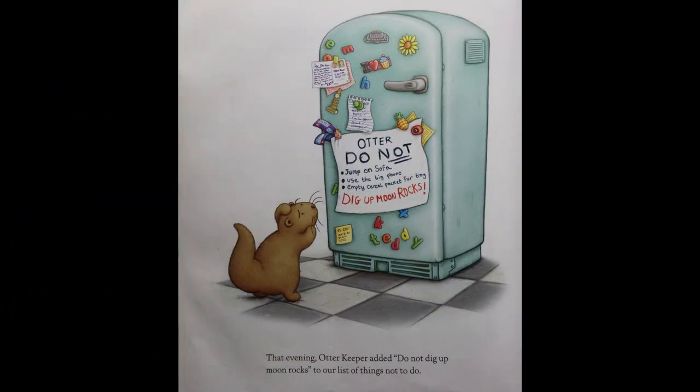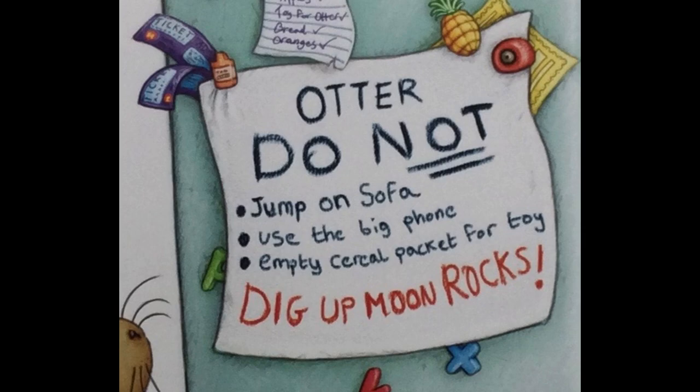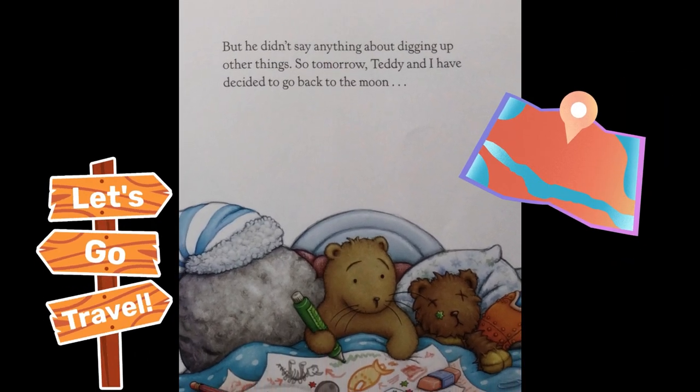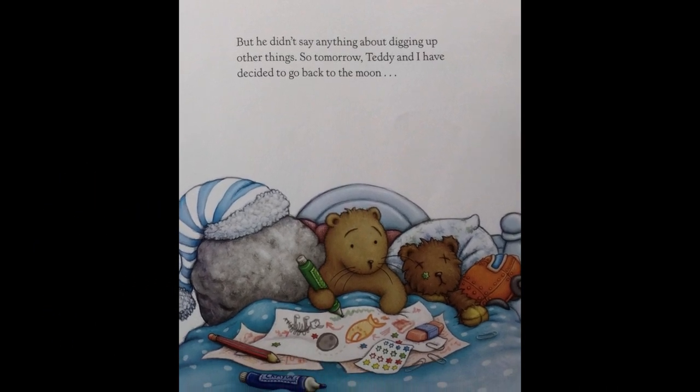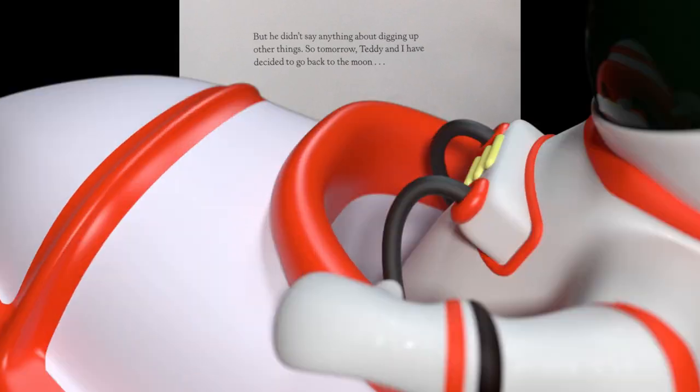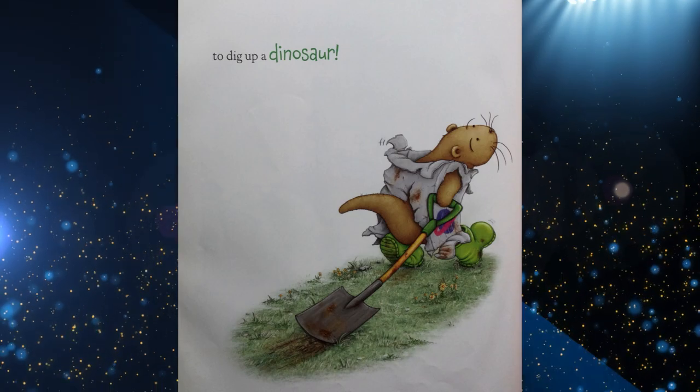That evening, Otter Keeper added 'Do not dig up moon rocks' to our list of things not to do: Otter, do not jump on sofa; use the big phone; empty cereal packet for toy; dig up moon rocks. But he didn't say anything about digging up other things. So tomorrow, Teddy and I have decided to go back to the moon — to dig up a dinosaur.